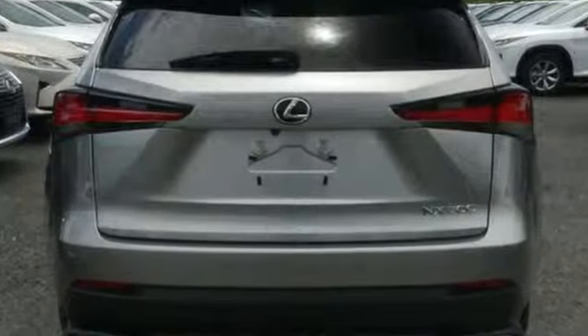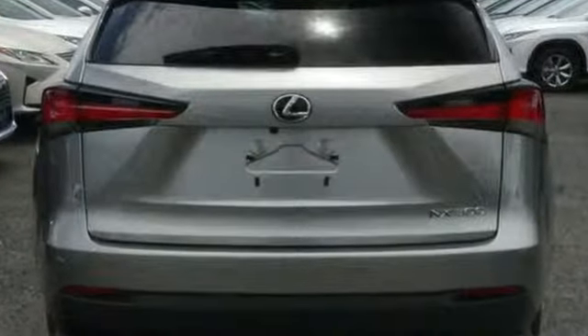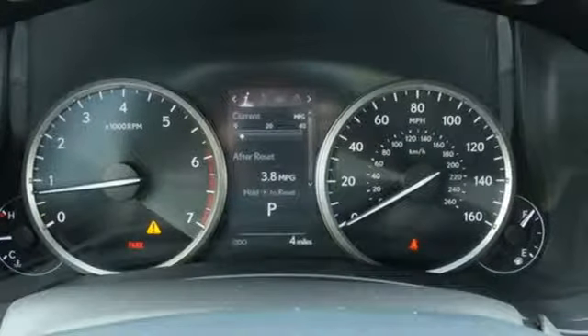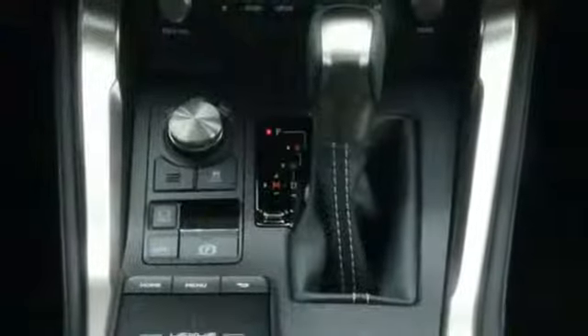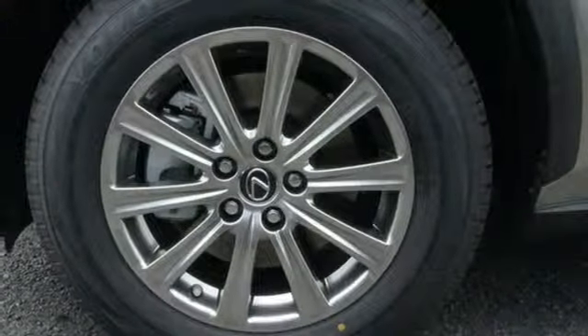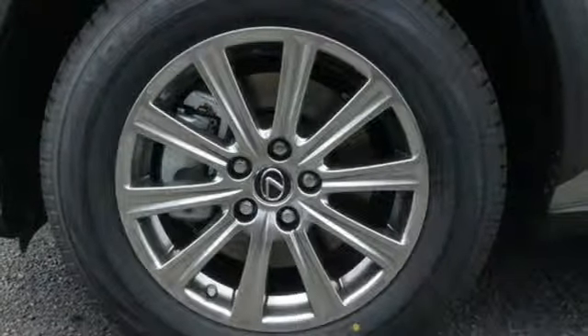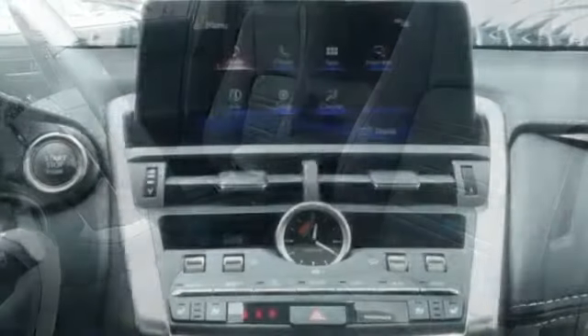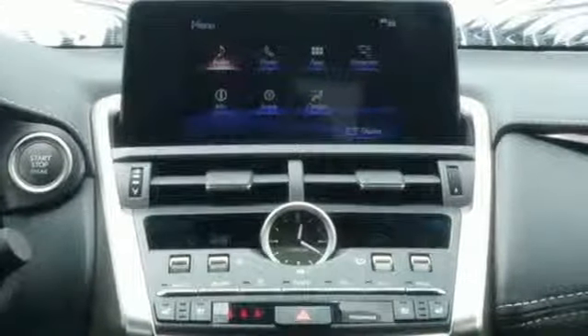And get ready for an impressive combination of features: intercooled turbo inline four-cylinder engine, electronic shift on the fly, smart device navigation, doors and push-button start proximity key, dual zone climate control, rear parking sensors, streaming audio, Wi-Fi hotspot, leather steering wheel, auto dimming rear view mirror, and power heated mirrors.